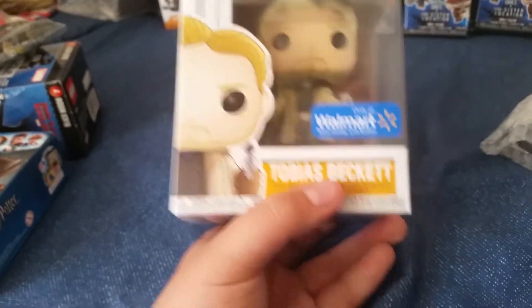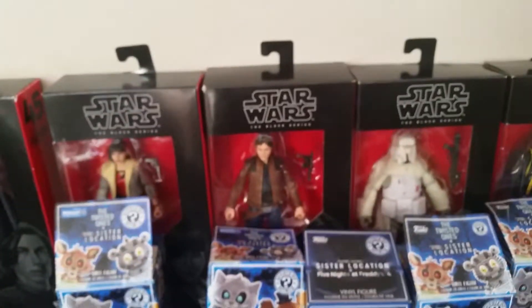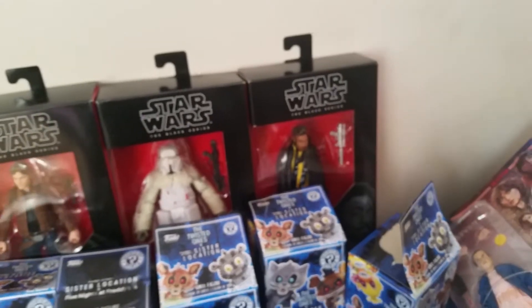For Star Wars, we got the Walmart-exclusive Tobias Beckett Funko Pop figure, which I think he looks pretty awesome. And we got a Mystery Mini, which is Chewbacca, which I'll show you in the review. Then we got some Black Series — we got Kylo Ren, Kira Corellia version, Han Solo, Range Trooper, and Lando Calrissian. Those are all really cool.